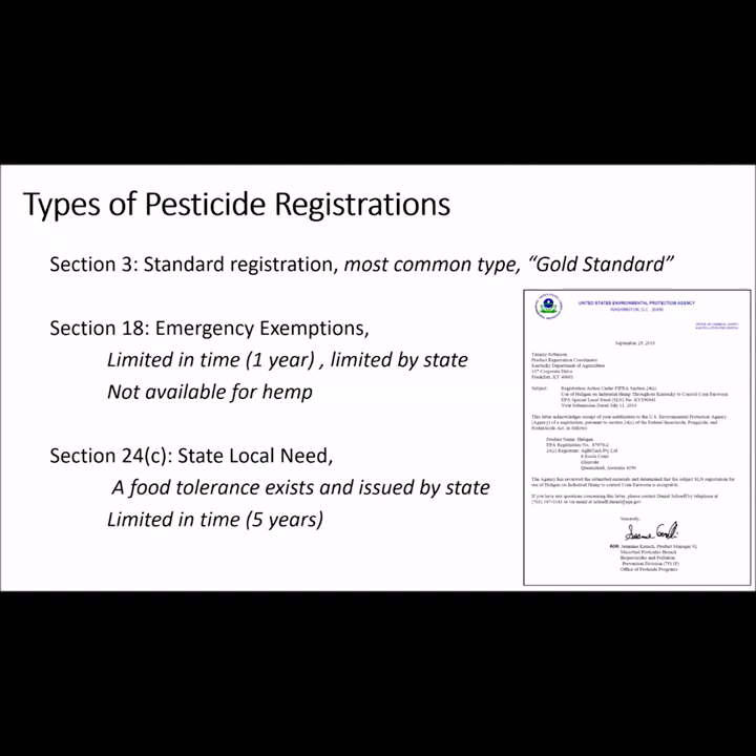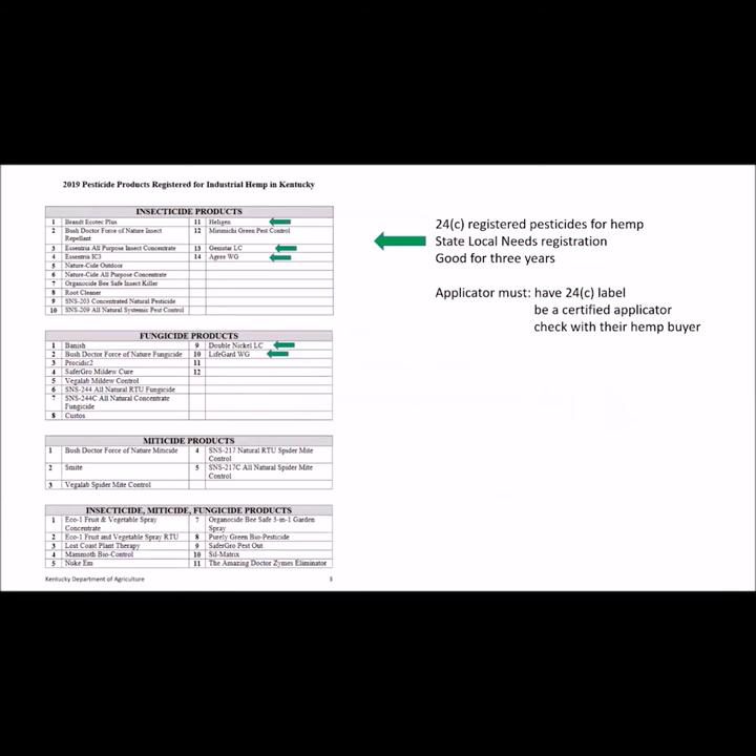The last is the State Local Needs Registration, or 24C. A food tolerance must already exist, and this is issued by the state and approved within 90 days by the EPA. These are valid for three years. As with the Section 18, growers must have the 24C label in hand when making these applications. From the list of approved products for hemp in Kentucky, five of those products were granted through the 24C process. To use these, the applicators must have the 24C label, be a certified applicator, and should check with their hemp buyer for approval.